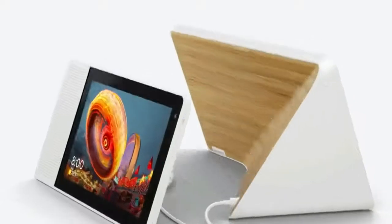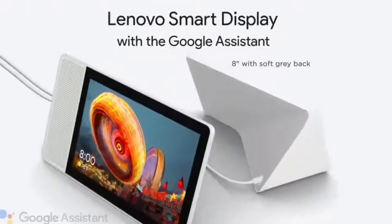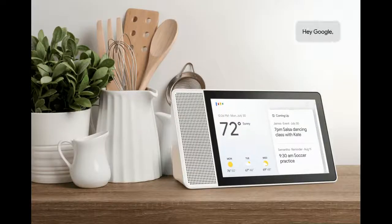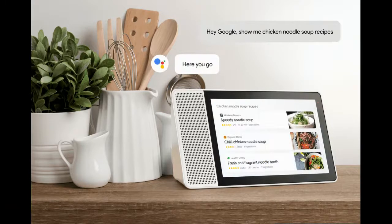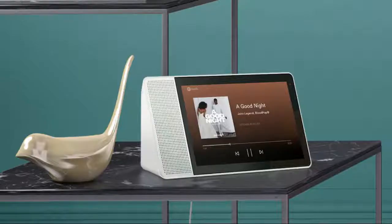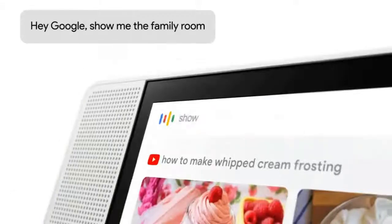With video calling on Google Duo, you can instantly connect with your closest friends and family directly on Smart Displays. The Smart Display is also a delightful way to enjoy Google Photos. When you're not using your Smart Display, the screen can serve as an always-on digital photo album. And you can just ask the assistant whenever you want to see specific pictures of your family vacation or other special moments with the important people in your life.